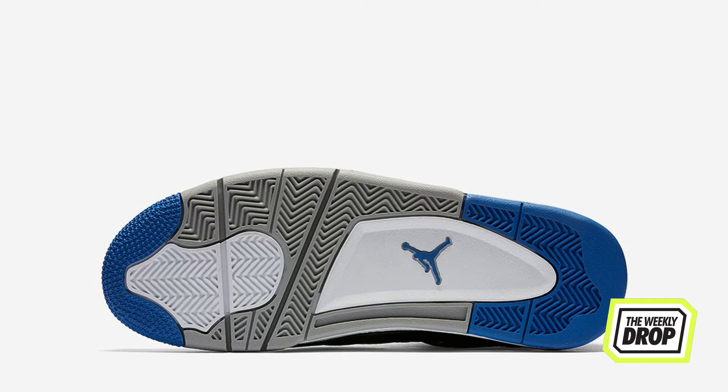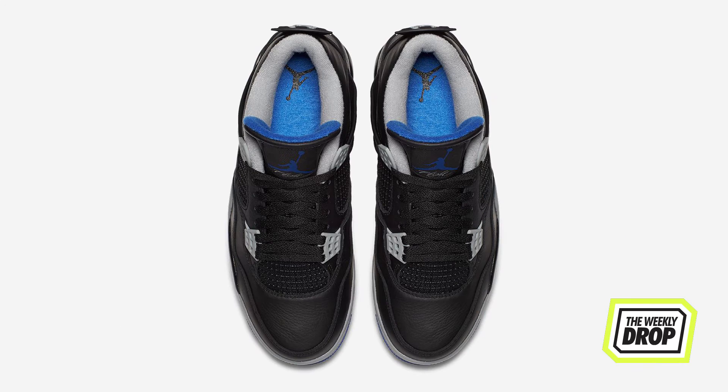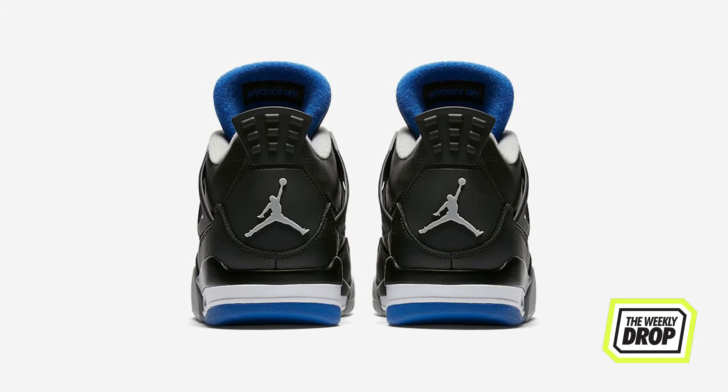Flipping the OG Motorsport, the Away leans on the dark side, coming in strong with Black, Matte Silver and Game Royal. It's a Jordan 4 looking as 80's Decepticon as possible and is available on the 17th at Nike, Foot Locker and Kix 101.